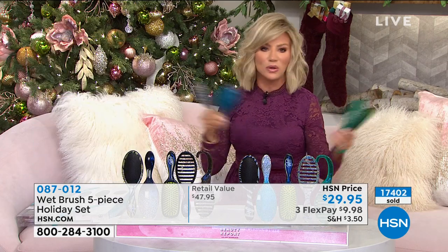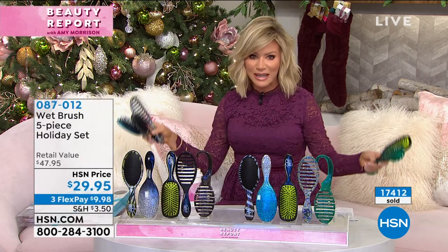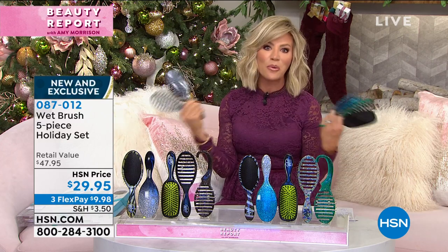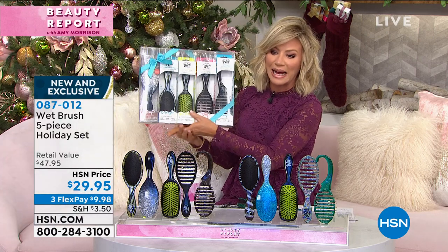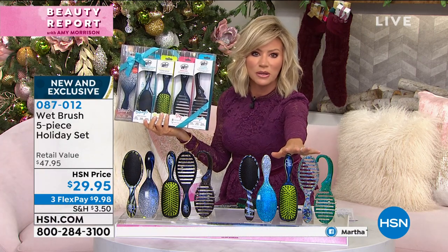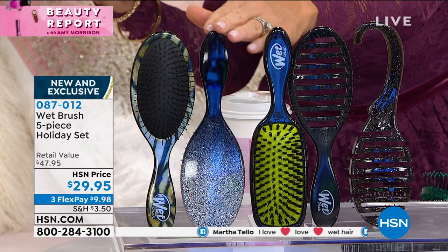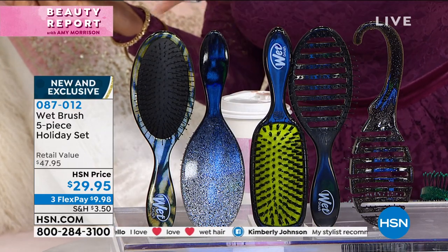Last year we did the same offer and sold out weeks and weeks early. So today, don't wait — if you say you'll order it next month, they'll be gone. And then you'll be spending like 10 bucks per brush. They all come individually boxed. Just choose: do you want the black collection or the blue? You can see the black one has the black sparkle — it's embedded in the acrylic, not glued on, so it's not going to come off.